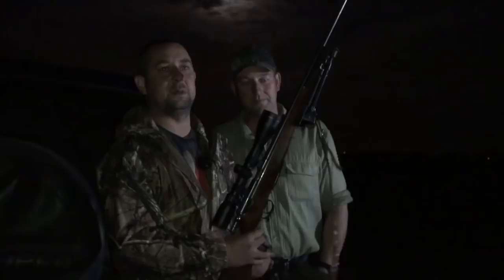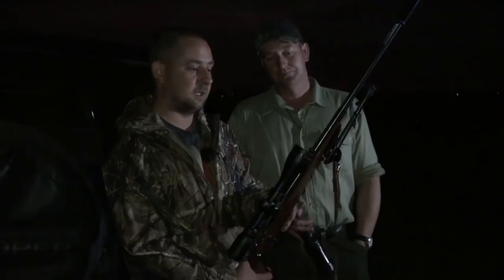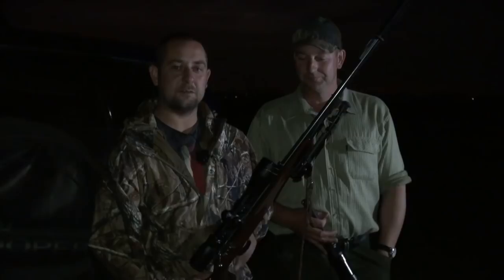We're out tonight. We've had a phone call to say there's a few rabbits getting about on some stubbles, and we want to clear them out before they start drilling again. We're out with the .22 rimfire — ideal gun for the job. It's an Anschütz 1416 with a 3-12x50 scope on it, moderated. Ideal gun for the job. Going to try and do our best for the night, hopefully crack a few off.